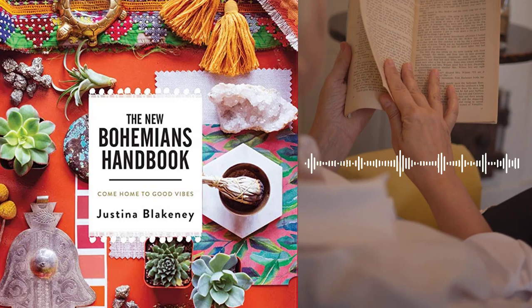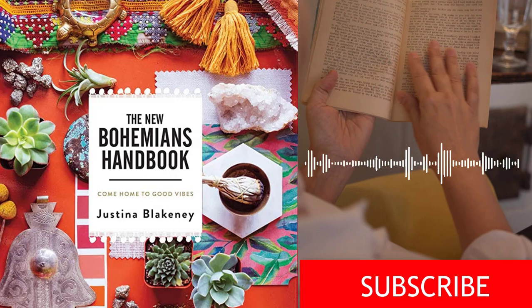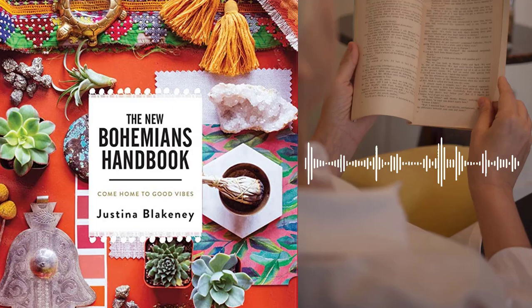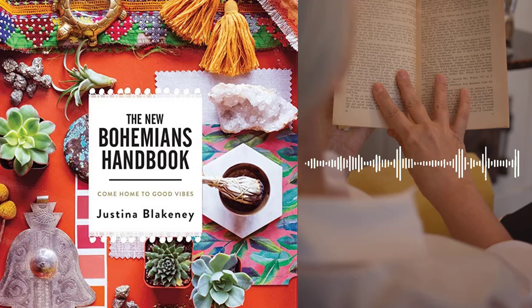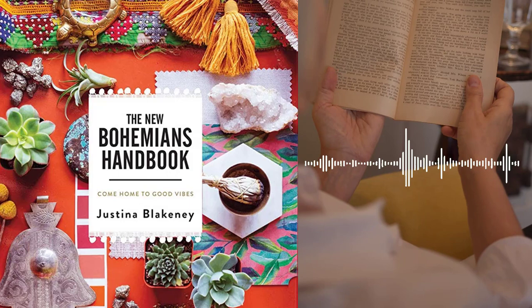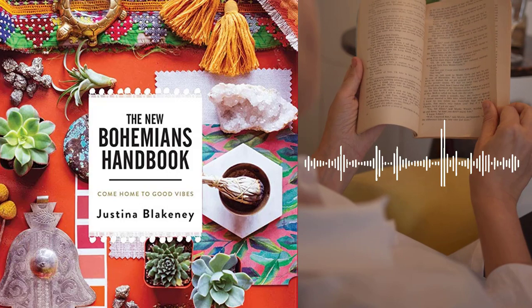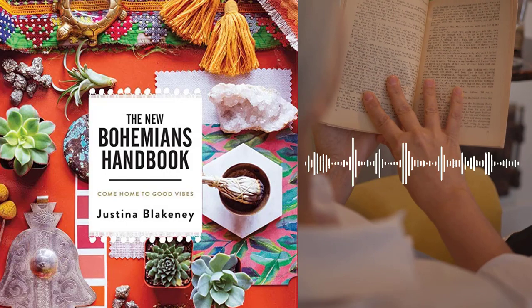Chapter 11 – The Bohemian Traveler. Blakeney shares her passion for travel and offers advice on how to incorporate the Bohemian spirit into your travel experiences. She discusses the importance of exploring new places, embracing local cultures, and finding inspiration in unexpected places. Chapter 12 – The Bohemian Creative. Blakeney discusses the importance of creativity in the Bohemian lifestyle and offers advice on how to tap into your own creative spirit. She shares her personal journey as a designer and artist, and offers tips for finding inspiration, cultivating creativity, and expressing yourself through art and design.